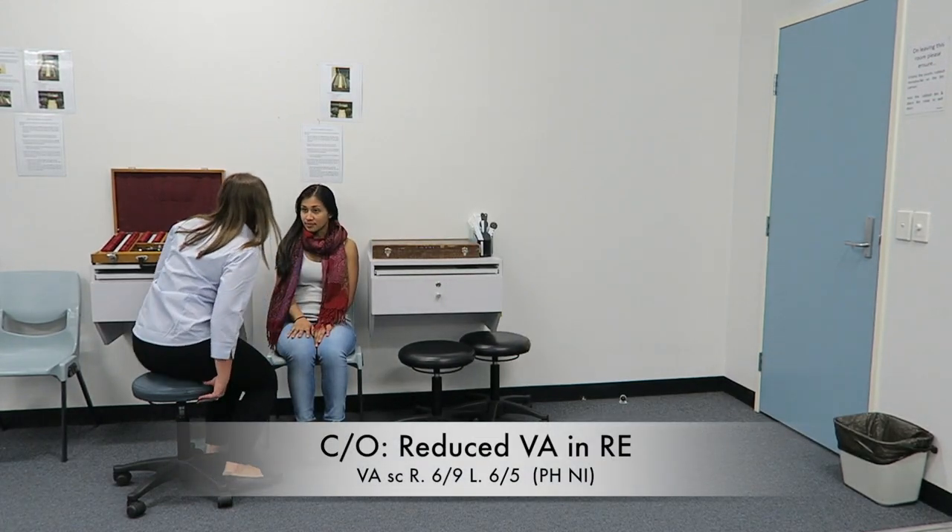The patient complains of reduced vision in the right eye. On visual acuity testing, we found right VA 6/9 and left VA 6/5.